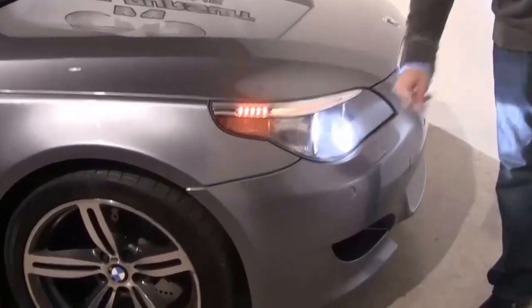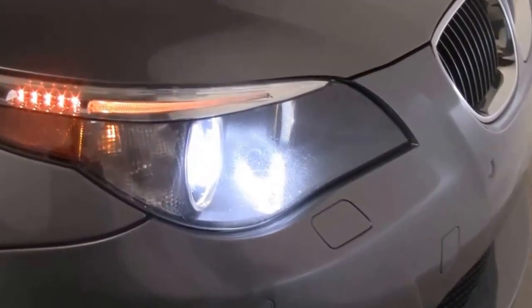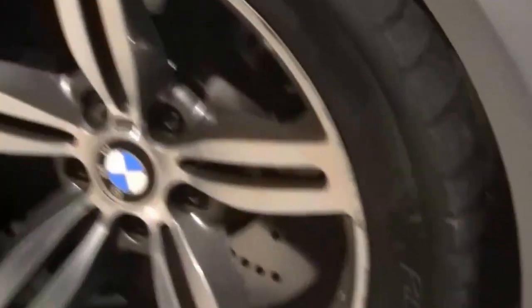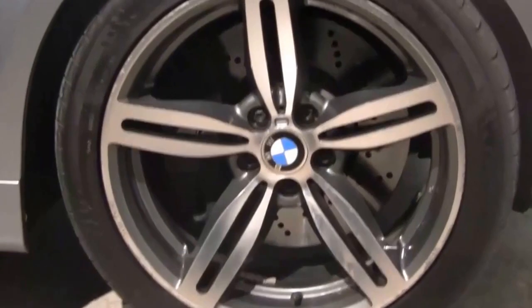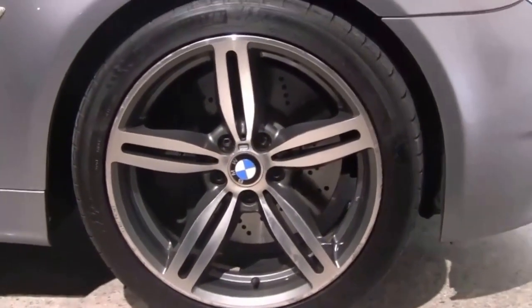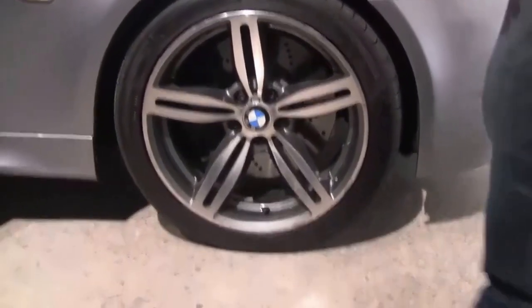We do have the Bi-Xenon self-leveling lights, and full disclosure, a little bit of road rash from over the years. This does have 89,000 miles on it. Coming to the 19-inch wheels — these are M6 wheels, a special mod that I bought the car with. I like the wheels a lot. I think it looks really nice, and it's actually a better look than the original M5 wheels.